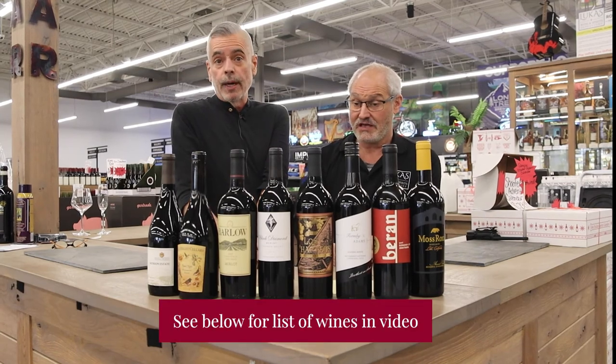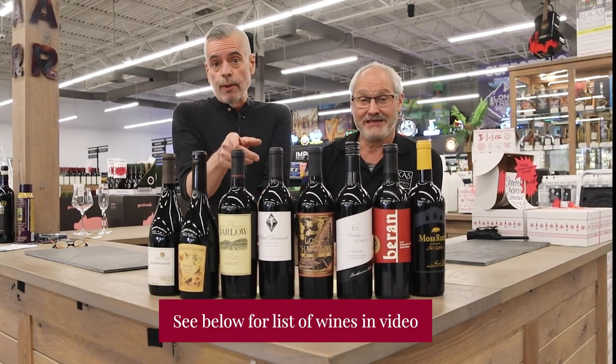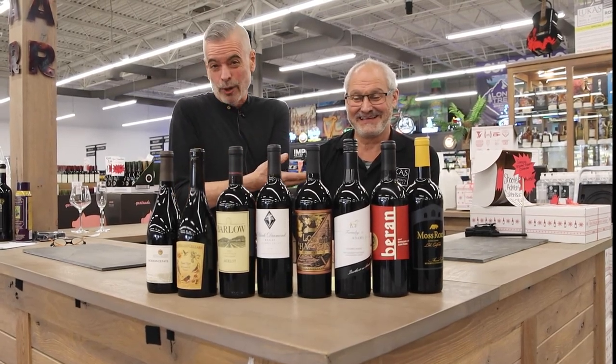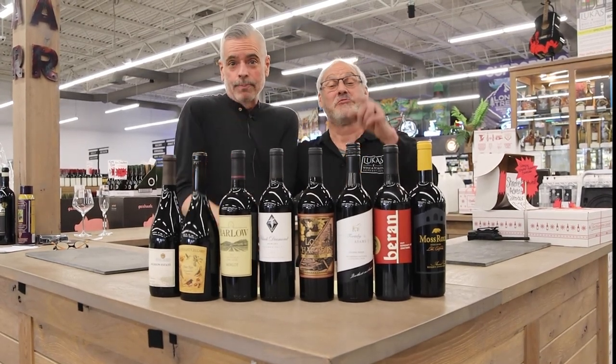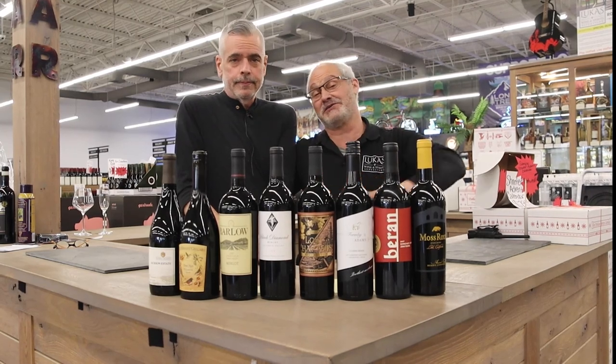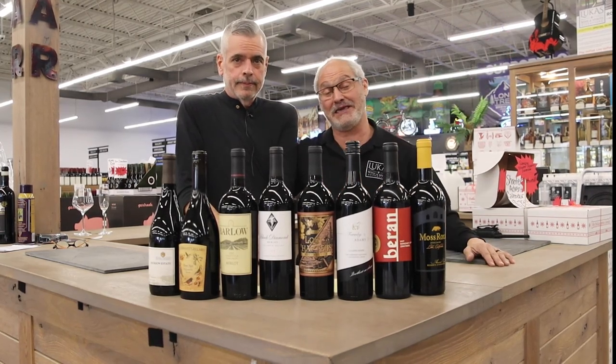Awesome, guys — thank you very much, everybody. Definitely subscribe to our YouTube page. I'm Kent, the wine buyer here. This is Joe, the owner — he thinks he runs the place, but we know who runs the place. Kent does definitely run the place. Thank you guys. Remember, thanks for shopping at Lucas one bottle at a time. We truly appreciate your business. You guys have an awesome new year. Thank you.